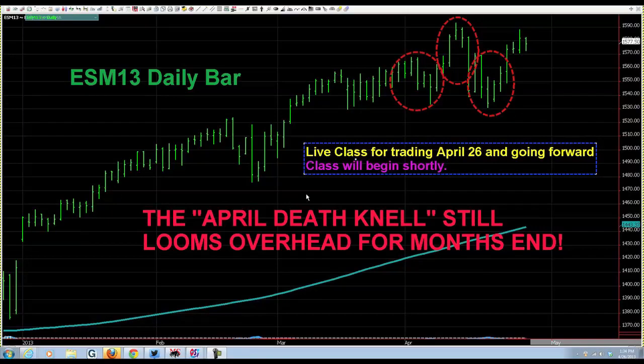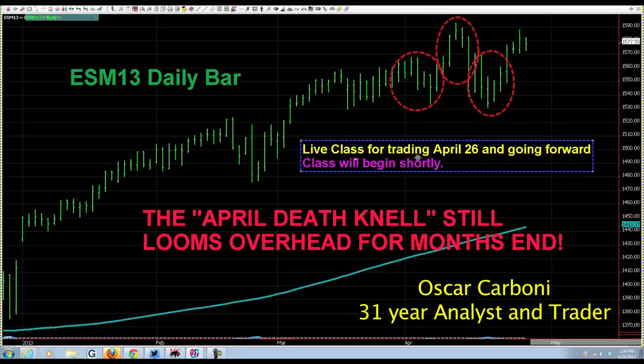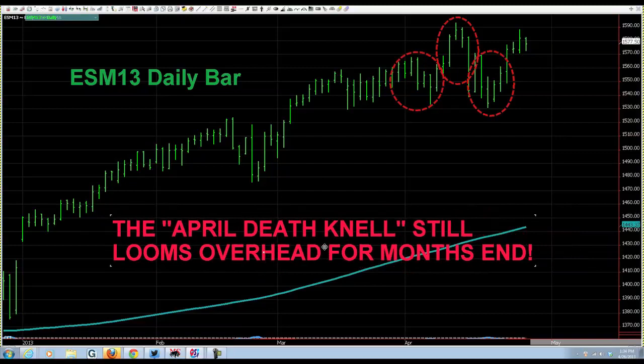Today is Friday, April 26, 2013, just past midday. We are about to begin a live class that should tell us what the markets are trying to do, moving forward especially into the first week of May, which should be interesting.